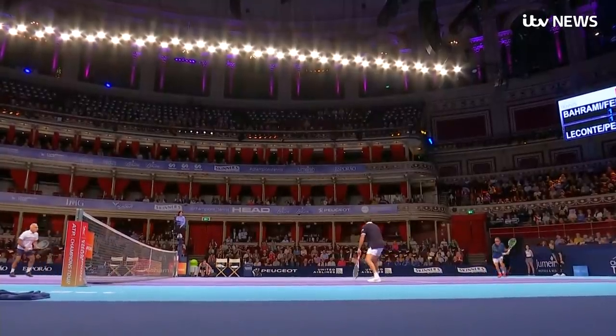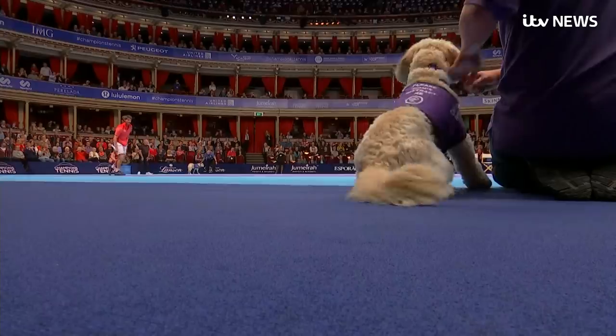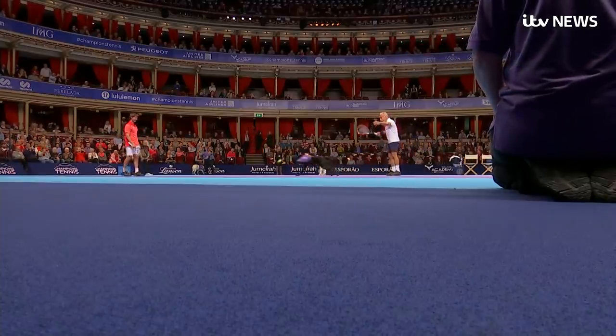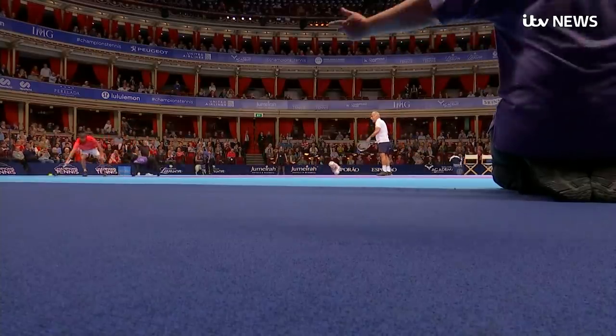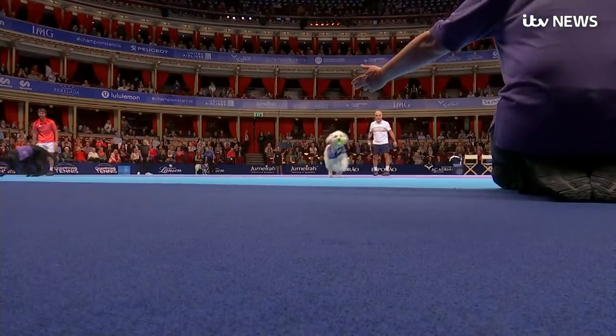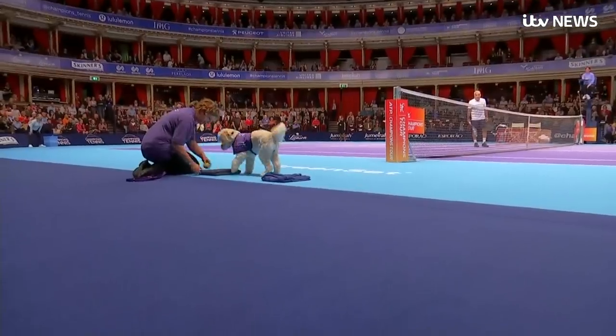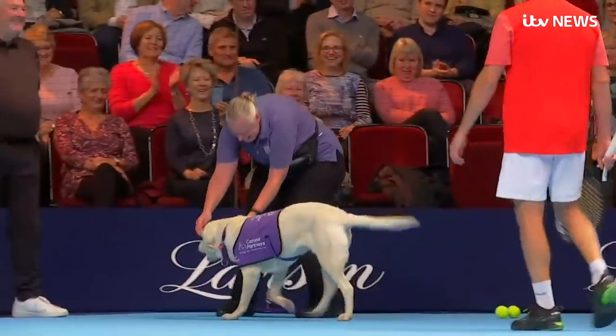Alongside former champions and world number ones, new stars on the court at the Royal Albert Hall. Instead of ball boys and ball girls, a new type of retriever. They're quick and they love chasing fast-moving objects, although they may be less willing to hand them back.